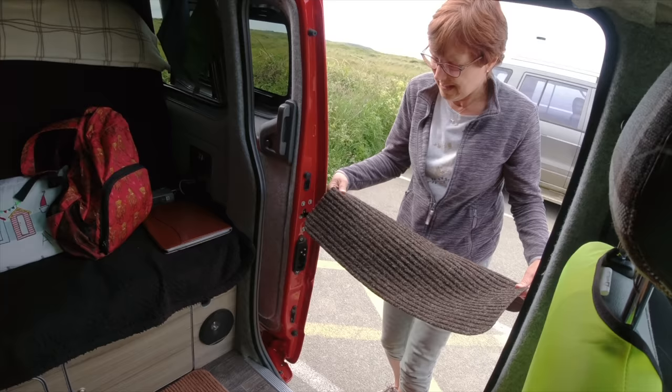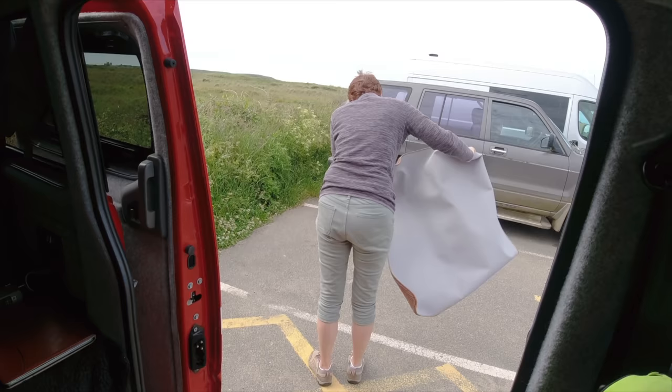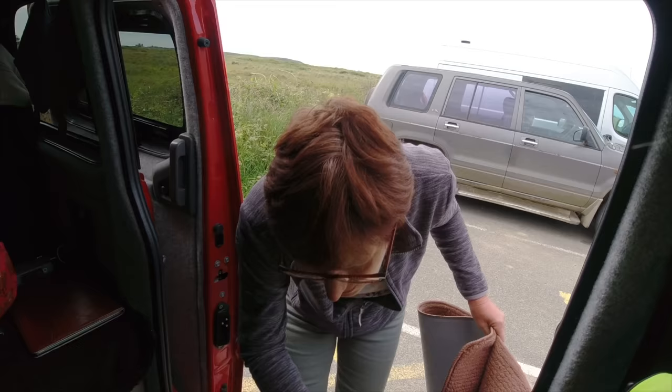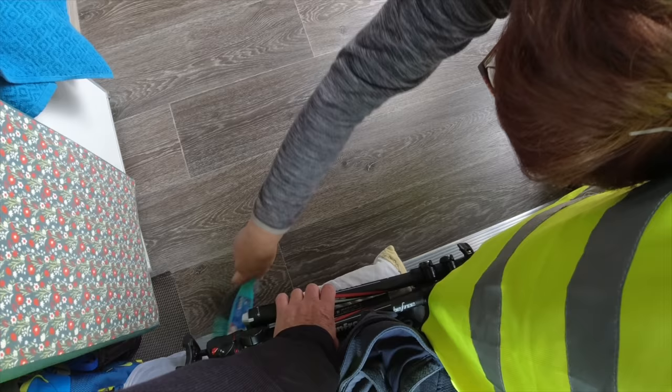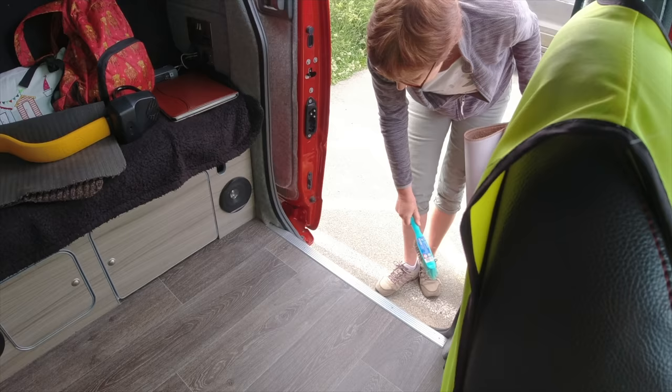Decided to shake the carpets before we leave. A quick brush out. Keep it tidy, eh? Oh, there's a coffee bean - I knew I dropped one somewhere.